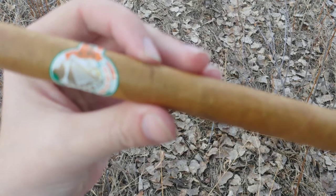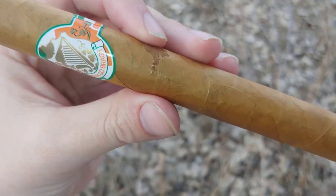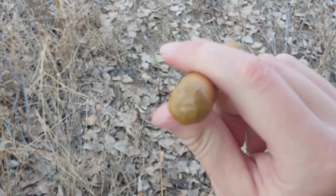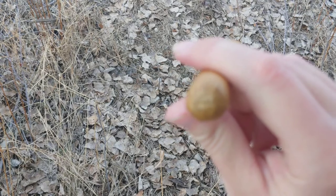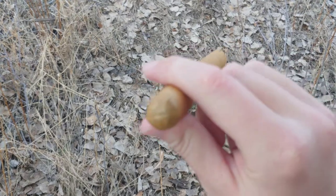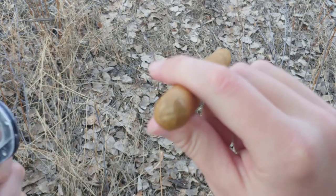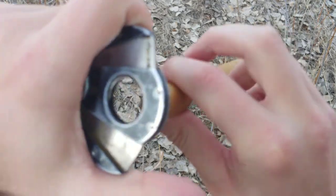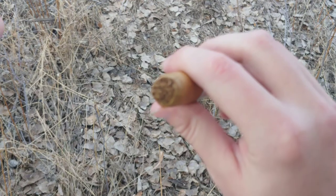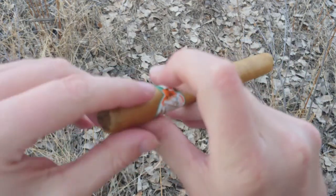Hey, and this is Cigar Vlog. I have absolutely no idea how you're supposed to pronounce that last word, but it's Erringo something or other. Apparently this is from La Aurora and this is their infused line. This one particularly is flavored after Irish whiskey, which I find a little odd because cigars typically have a very whiskey-ass profile in the first place. So whiskey plus tobacco crossover? Anyway, we're going to spark this up and see how it goes.